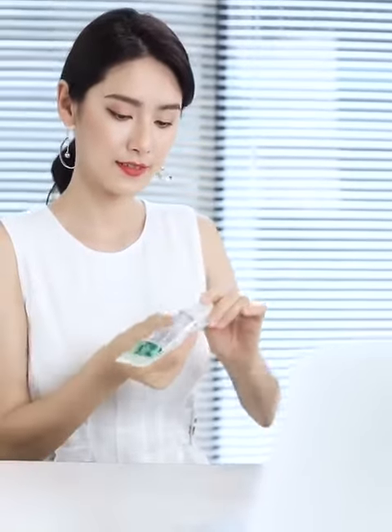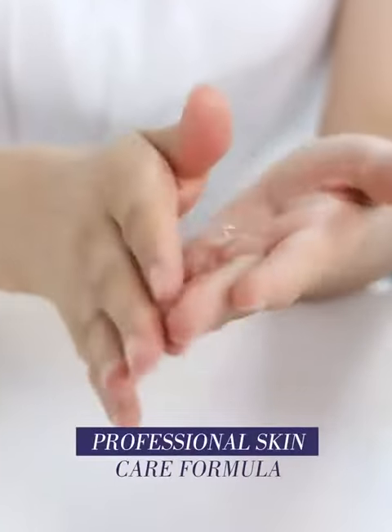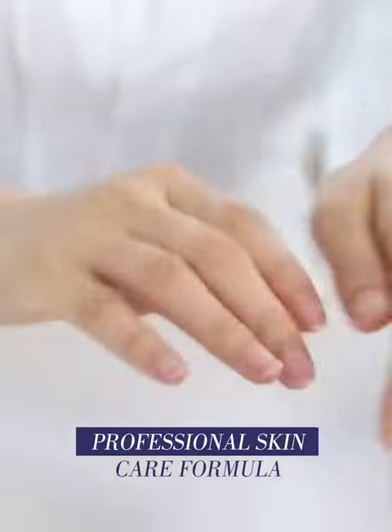Made with a professional skincare formula, including ingredients like aloe extract and vitamin E, your hands will stay feeling comfortable and moisturized.